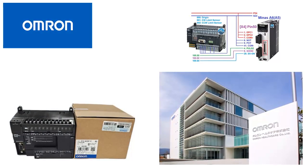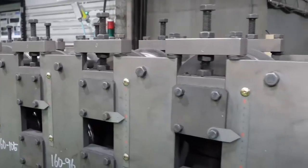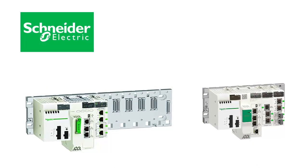Omron: known for its user-friendly programming software CX-One and support. Offers various PLC models suitable for different applications. Widely used in manufacturing, packaging, and machine automation.